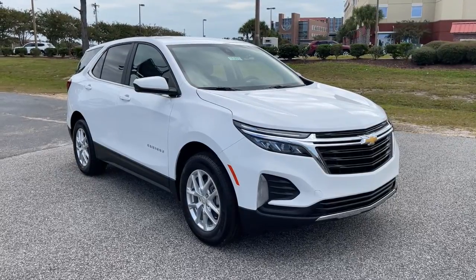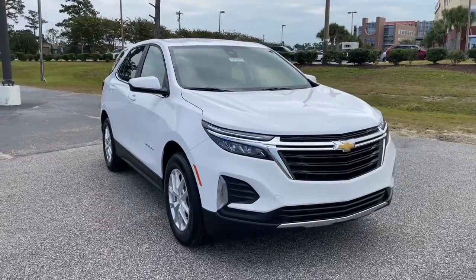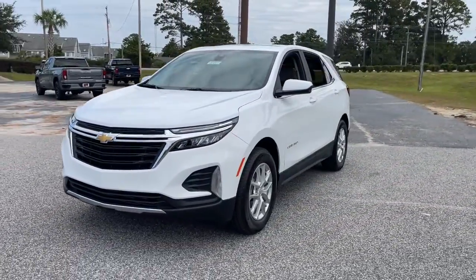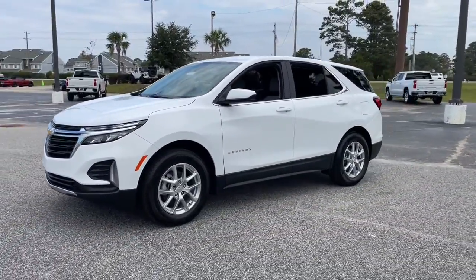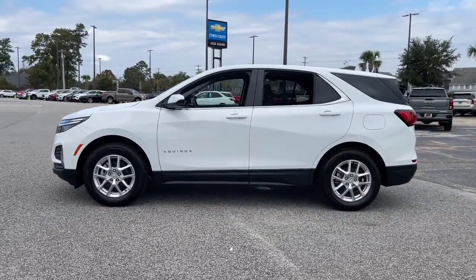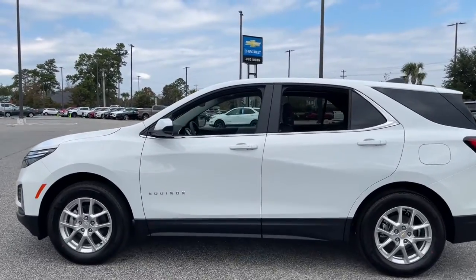Go home happy with the 2022 Chevrolet Equinox. Whether you're on a family road trip or doing the daily drive, the Equinox is your go-to vehicle. It's the elegant solution that blends advanced safety technology, passenger comfort, and SUV functionality.